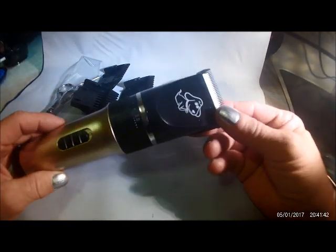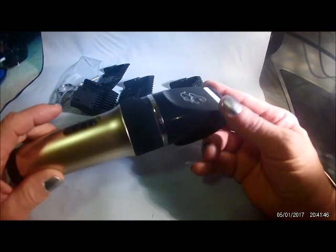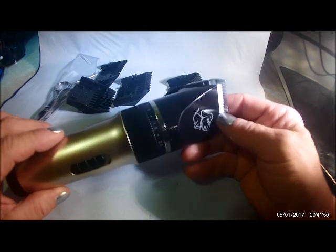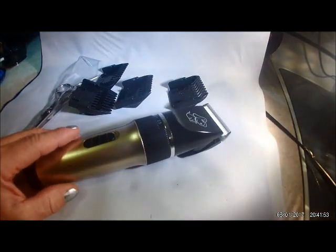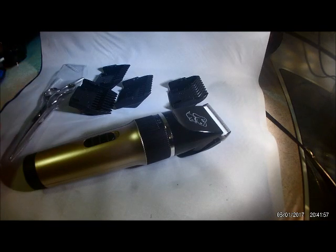This is a review on a really nice set of pet clippers. I have a little shih tzu and as everyone knows they need constant grooming and that cost adds up, so I wanted to attempt doing it on my own.